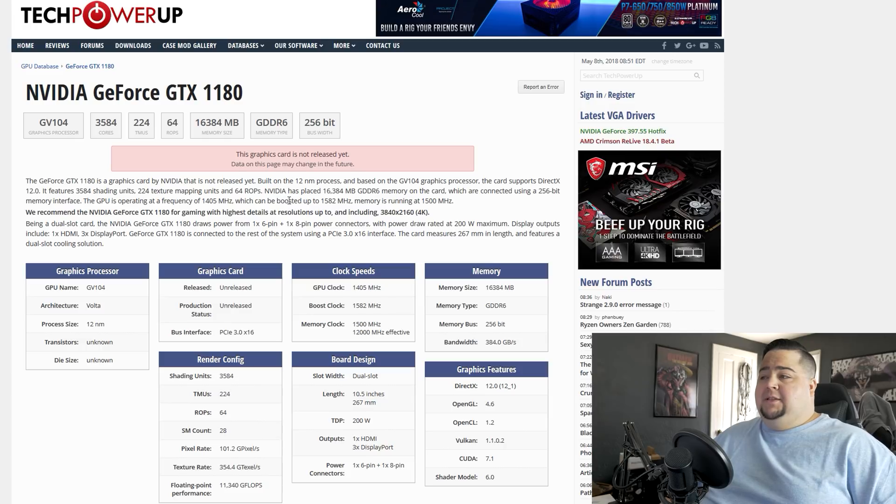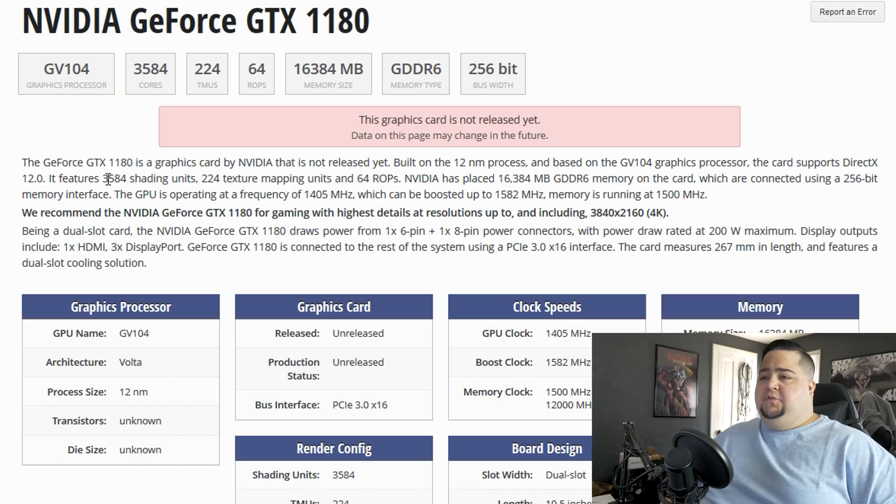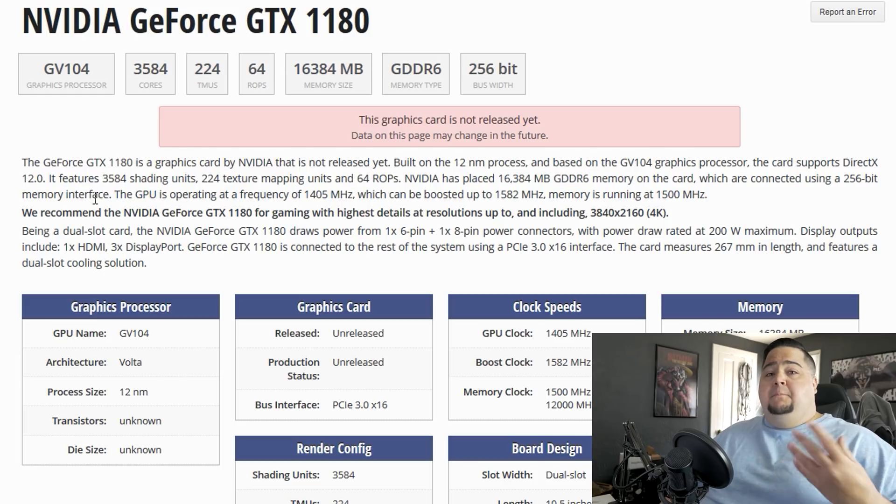They explain this stuff in a way that sounds 100% legitimate. The first line says the GeForce GTX 1180 is a graphics card by NVIDIA, built on the 12 nanometer process and based on the GV-104 graphics processor, supporting DirectX 12, featuring 3,584 shading units, 224 texture mapping units, and 64 ROPs. They say 'the card supports' — not 'it may support.' They say 'it features 3,584 shading units' — not 'it might possibly.' They put this information up as 100% fact, and it's just not at this point in time.